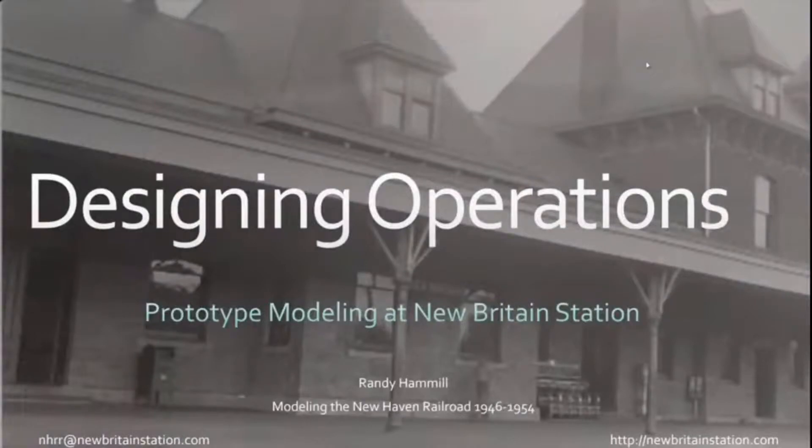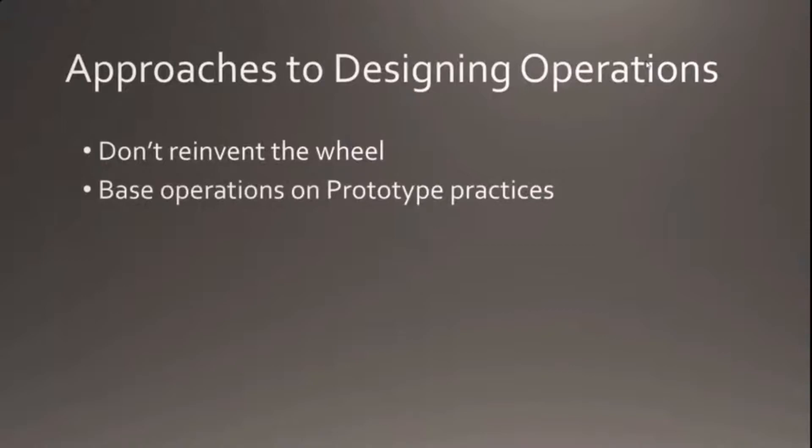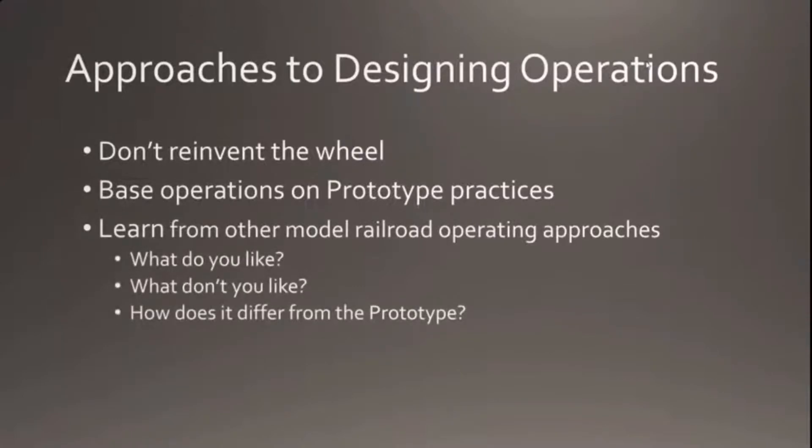This is my approach, and everybody's going to have their own unique needs and approach to their layout, but I'm hoping this will give you something to think about and maybe some ideas you can use on yours. My approach to designing operations is I don't want to reinvent the wheel. I like to start with prototype practices and work my way backwards, while also learning from other model railroad operating approaches.